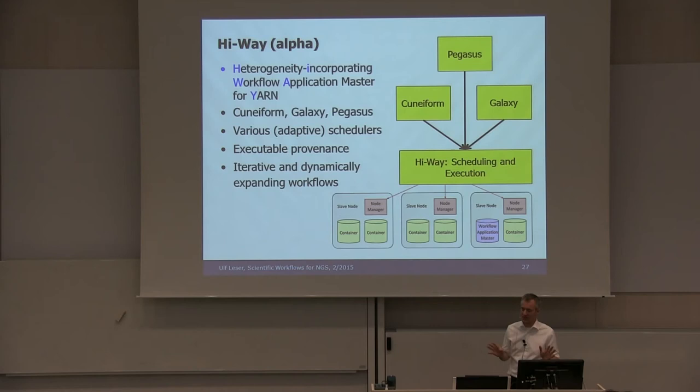We also focus on scheduling — optimal, adaptive scheduling as good as possible. A nice feature regarding credibility: when you run a workflow in Highway, it generates a provenance trace that you can rerun directly as a workflow specification. We also support iteratively and dynamically expanding workflows, which is different from systems like Galaxy or Pegasus. In Cuneiform you can define loops or conditions.